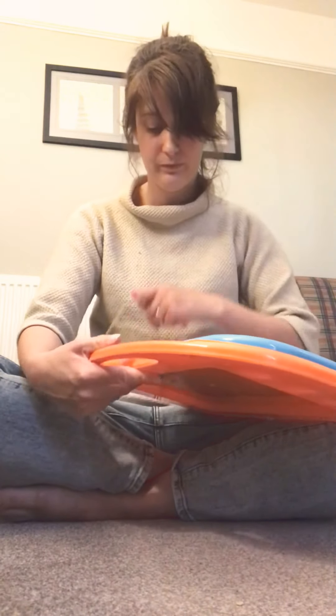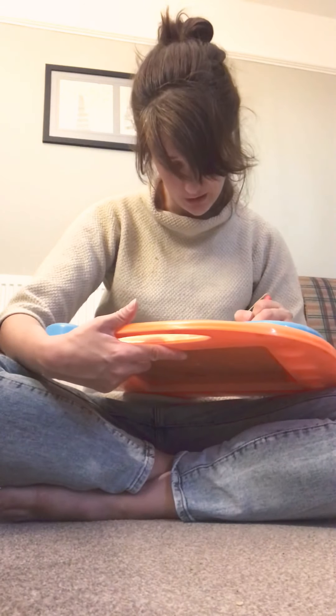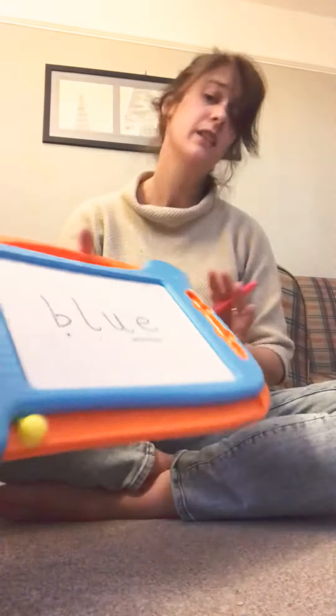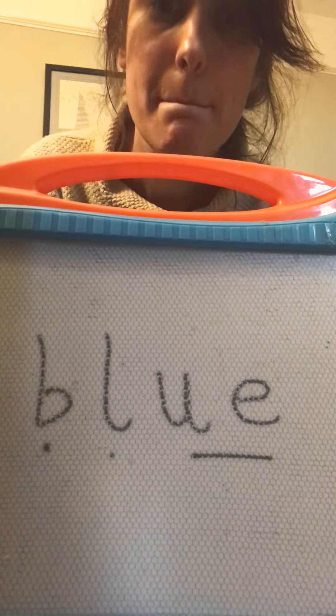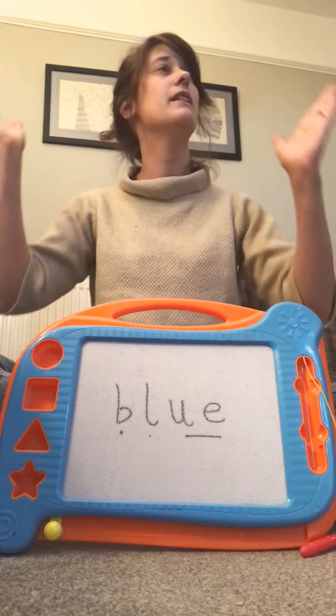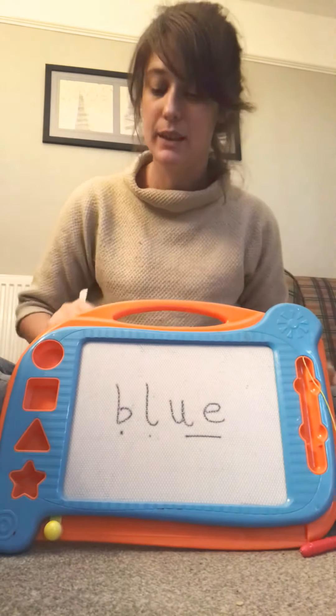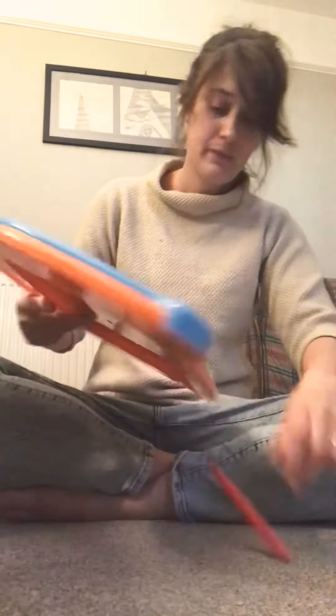The next one is almost the same spelling but the letter at the front is different — it's a B instead of a K. So it's B — L — oo — with your robot arms — B — L — oo — marshmallow together — 'blue.' Mrs. Blazard has got a blue part on her board.